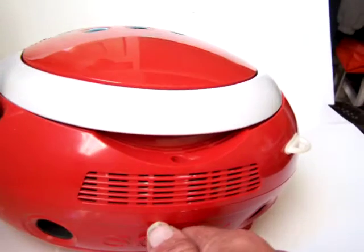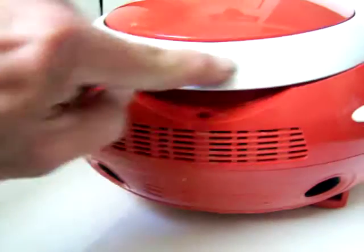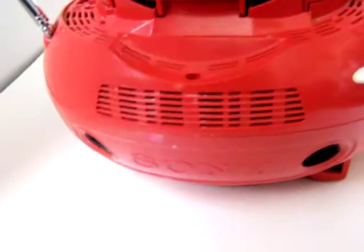I got most of the paint off but I don't really want to scratch too much. There's a nice Sony logo here. Here's the handle — there's a little black mark on the handle there, I may be able to get that off, maybe not. The handle pulls up easy for carrying.